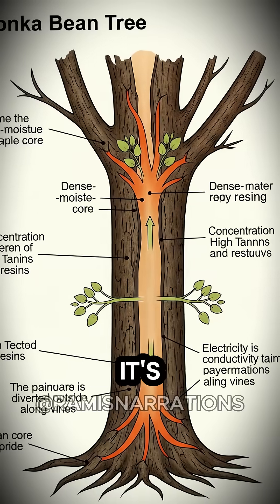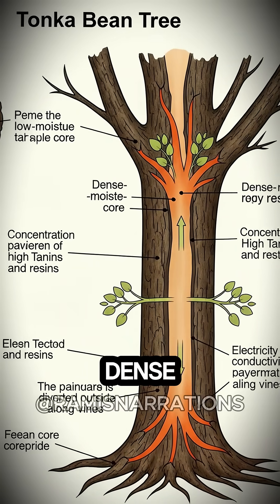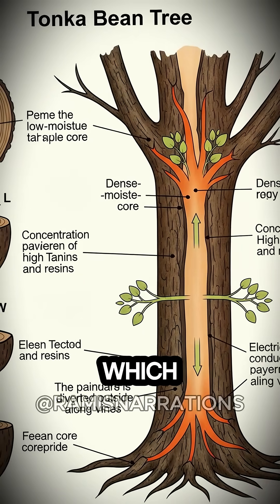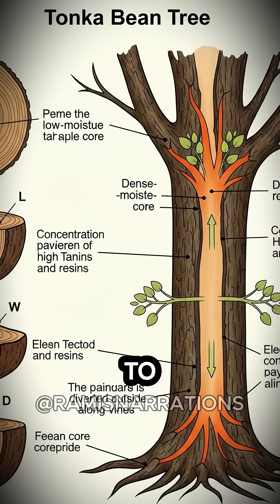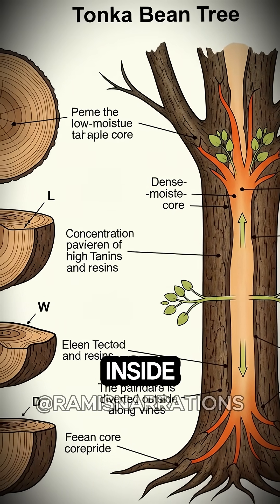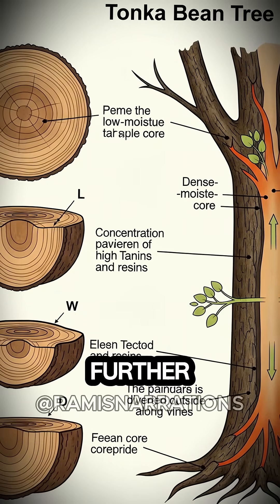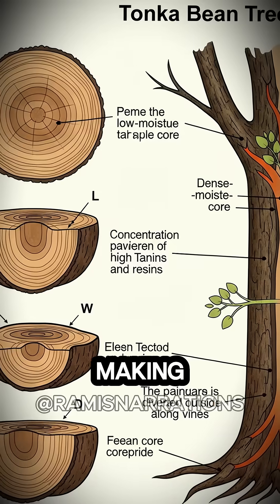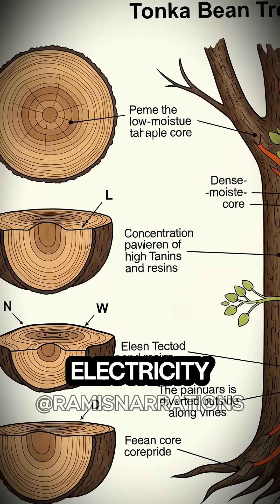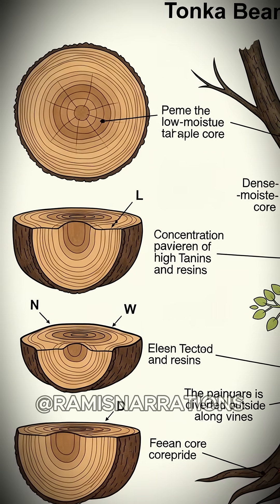What is it exactly that makes the Tonka tree so effective at resisting this power? It's believed this ability may come from a few factors, including the Tonka tree's dense, low-moisture wood, which makes it less internally conductive to electricity and less likely to blow apart from water being flash-boiled inside the tree, but also its high levels of tannins and resins, which may further increase electrical resistance, making the path of least resistance for electricity along the vines climbing outside of the tree, rather than within the tree itself.